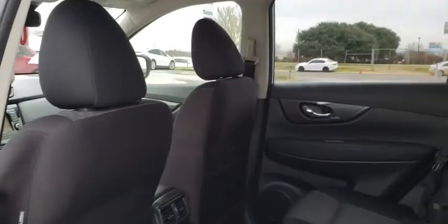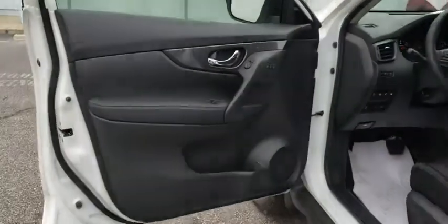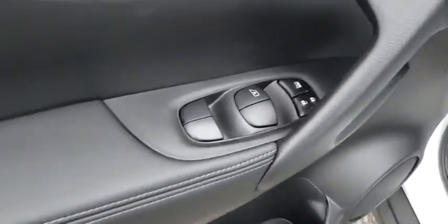Power windows, heated front seat, CD player, trip computer, brake assist, remote keyless entry, panic alarm, overhead console.